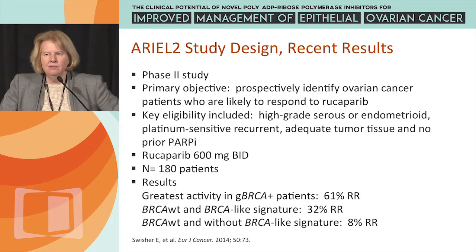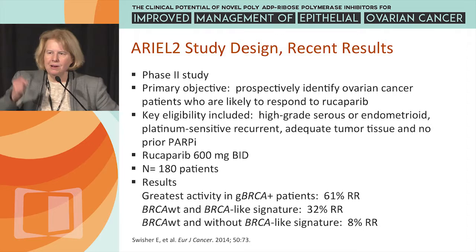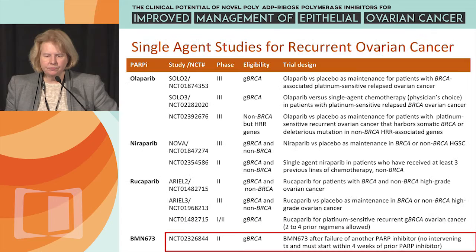This is another area of active study, as Tom and Brad have alluded to — trying to define which patients without a germline BRCA mutation but with high-grade serous cancer will respond to PARP inhibitors.